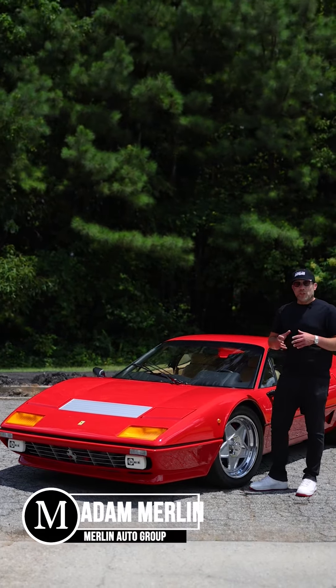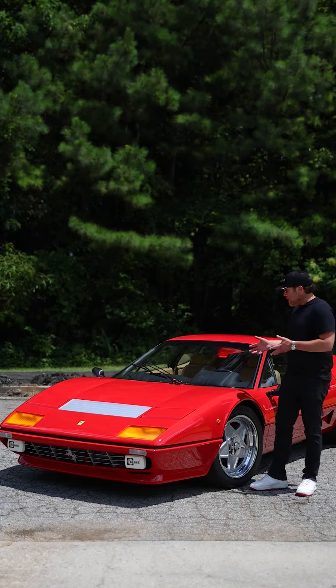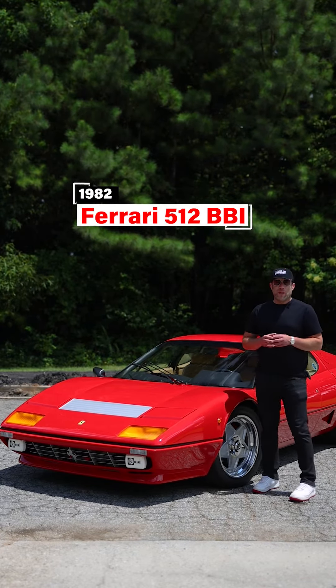Adam Merlin, president of Merlin Auto Group. Today I want to tell you the five things we like and the five things we don't like about this '82 Ferrari 512 BBI that we have in our private collection.